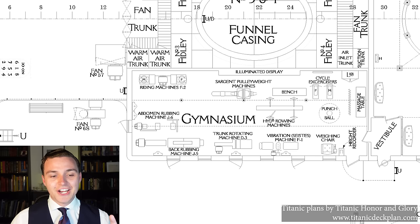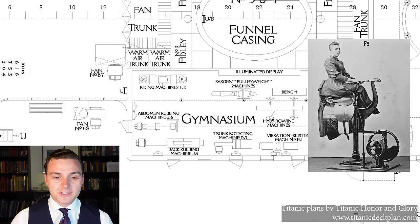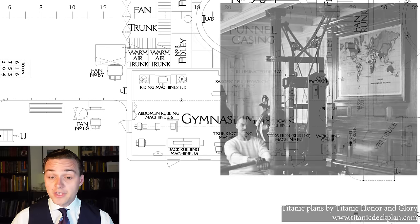One thing I really like about these plans is for the first time that I know of, you get a very clear layout of all of the different gym machinery. A lot of this stuff was pretty bizarre. From left to right, we've got two riding machines, otherwise known as the electric camel — designed to simulate riding a horse or a camel. There was a pulley weight machine, which is really similar to what you'd expect to find in a gym today. There were cycles where you could actually race the person next to you, with a little needle that would go around to figure out who was doing the faster lap.